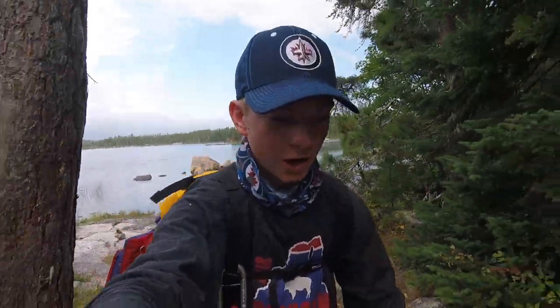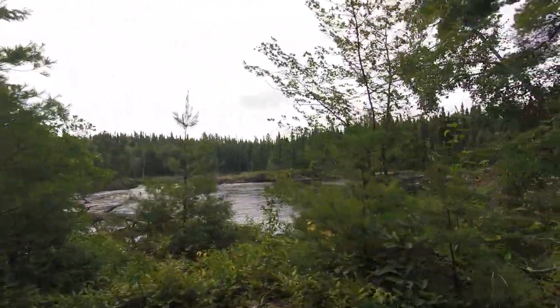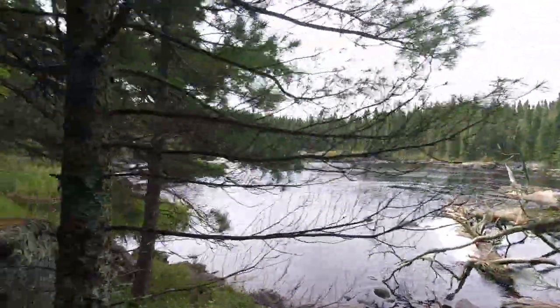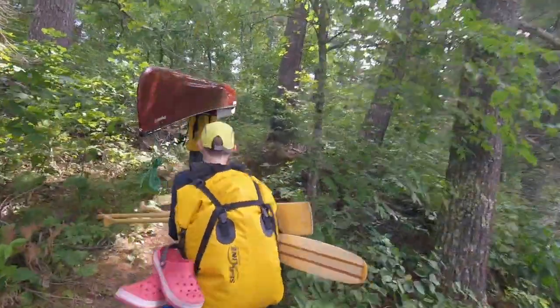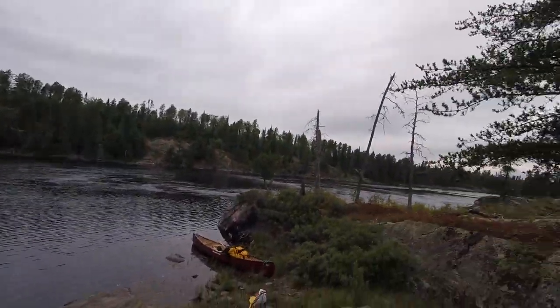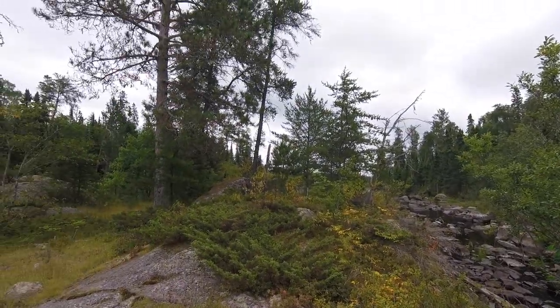We now have a smoke portage around the rapids — pretty mosquito-y here. Another rocky portage. Pretty cool portage though. We're now at the portage between Shelley Lake into Conniepee Lake. It's a short portage around some more rapids, and then we're going to be in Conniepee Lake, which you can see over there.